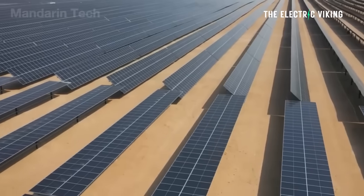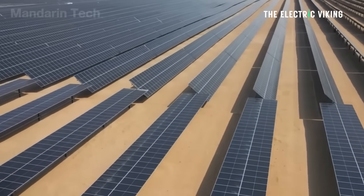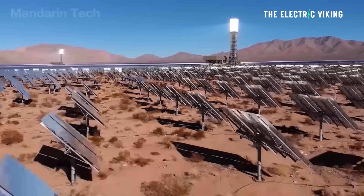China has enough concentrated solar power to power all of Australia — the entire country — or will within the next 18 months. This technology is quite interesting, and the rest of the world is not really using it, but maybe they should be.